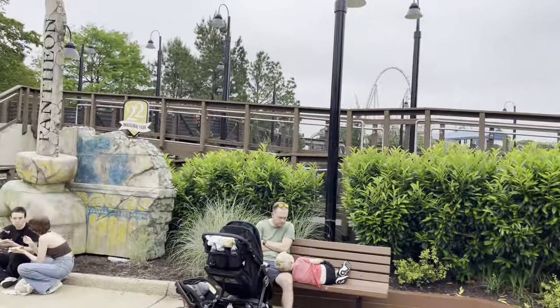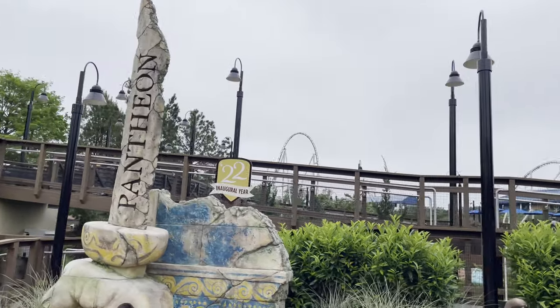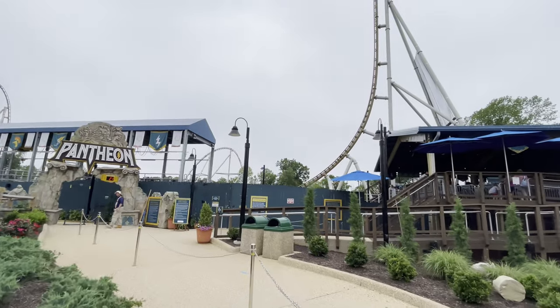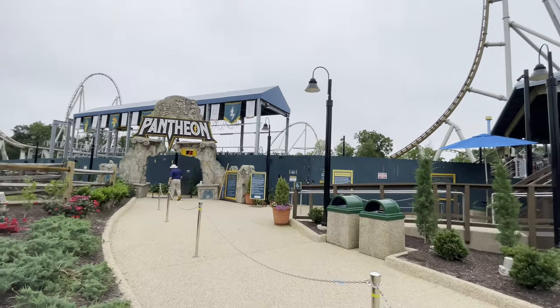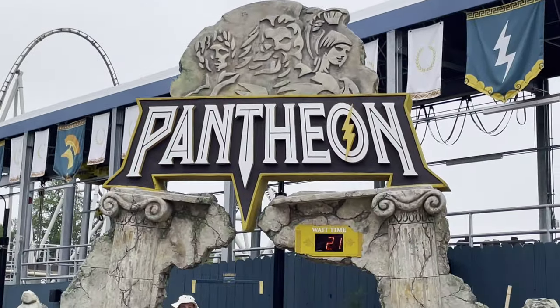We've got about 53 more minutes before the park closes, so I think it's time for a second round on Pantheon. Not too busy over here — according to the shockingly specific wait time sign, a 21-minute wait.